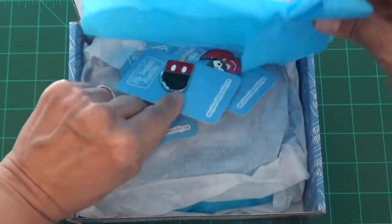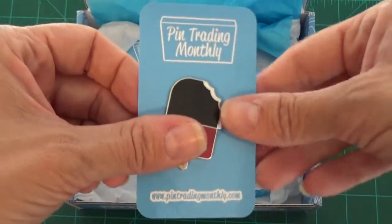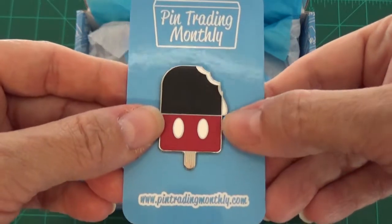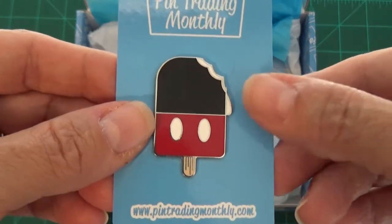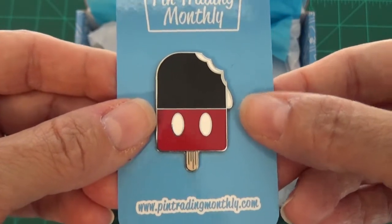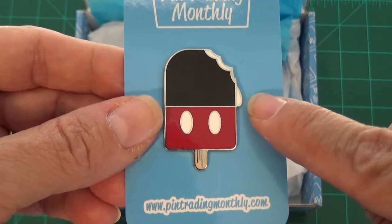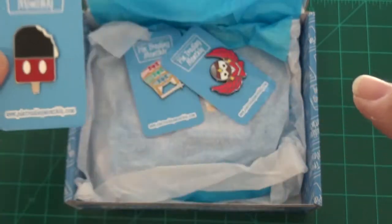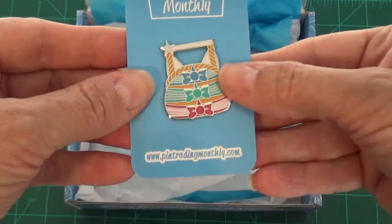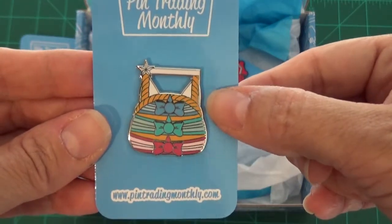Moving the first level of tissue paper off to the side, let's see what the first pins are. We have the Mickey Mouse ice cream bar pin! In the previous pin video we looked at the Pluto ice cream bar, so Mickey ice cream bars are from the same series — part of a matching set. Let's put him over here.